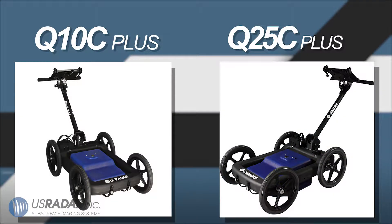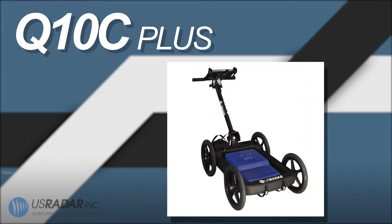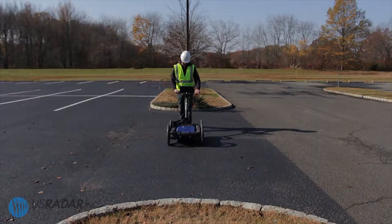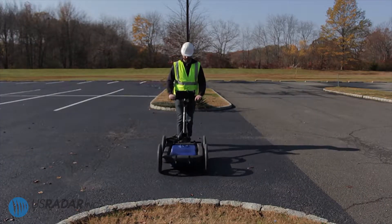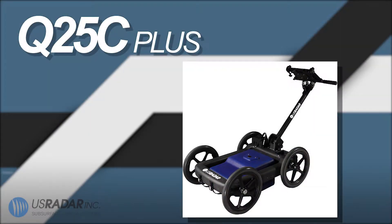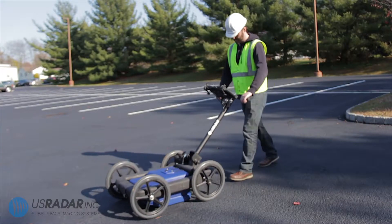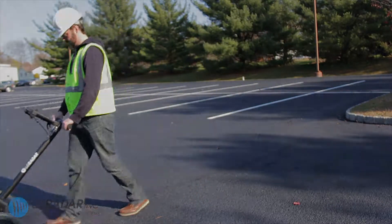For more specific single-bandwidth carts, U.S. Radar offers two systems with differing applications. First up is the Q10C, featuring a single-bandwidth antenna that is ideal for shallow scans, with stunningly high accuracy at 5 feet or 1.5 meters deep. The second is the Q25C, another single-bandwidth cart that can go up to 30 feet or 9 meters deep, allowing for deep utility location.